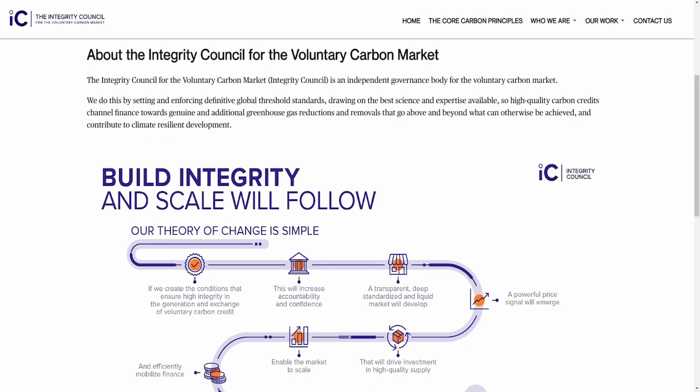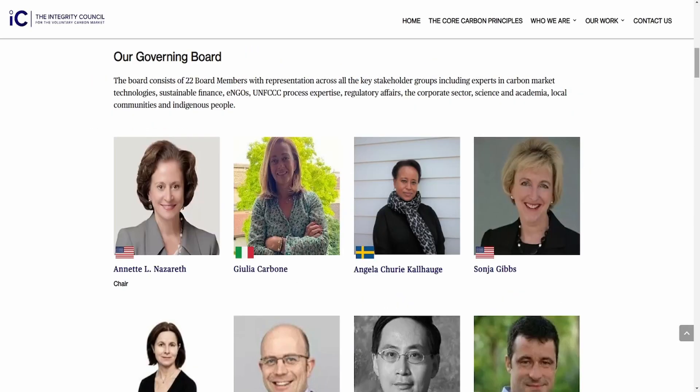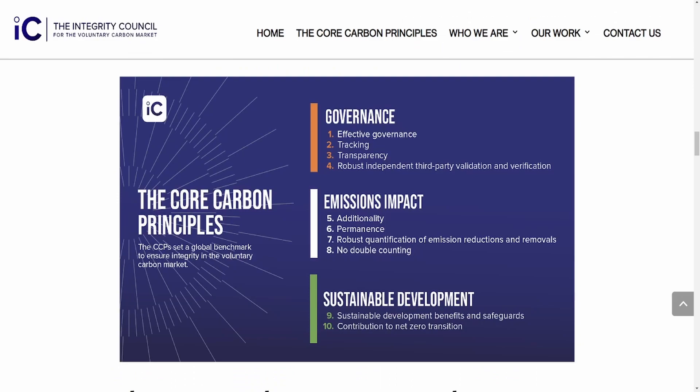There are also new organizations emerging in this space to bring credibility, like the Integrity Council for Voluntary Carbon Markets, or ICVCM — an independent board of key stakeholder groups in the carbon markets. The organization is developing the Core Carbon Principles, which will be a global benchmark for high-integrity credits. Their 10 principles are essentially a combination of everything mentioned in this video. There are a variety of entities either entering the space or already redefining it to ensure that carbon credits and offsets are actually benefiting the environment, and standards are only going to improve over time.